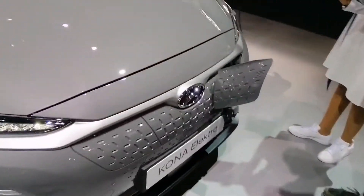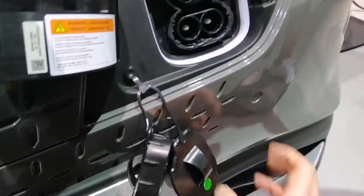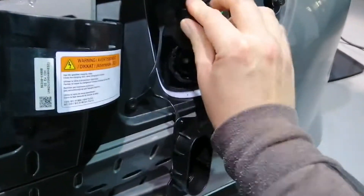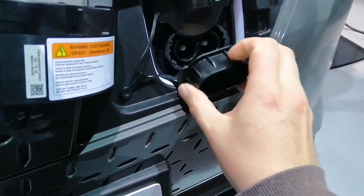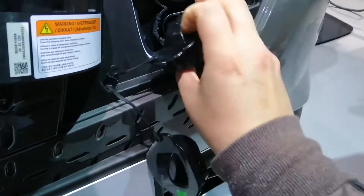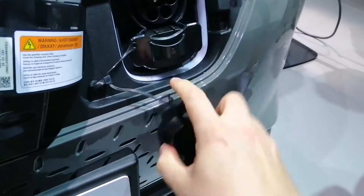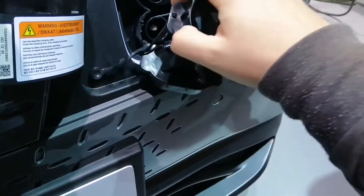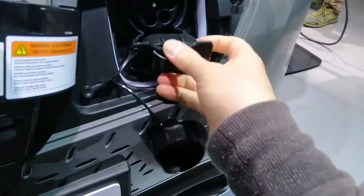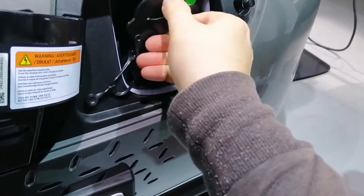Here's the charging port. You have to put the AC Type 2 connector in first, and then the CCS. A very weird way to do it.